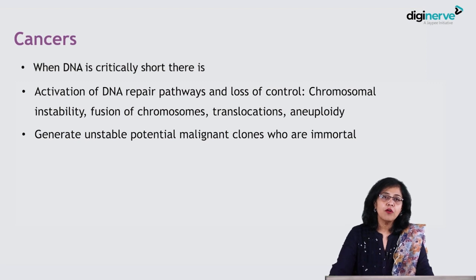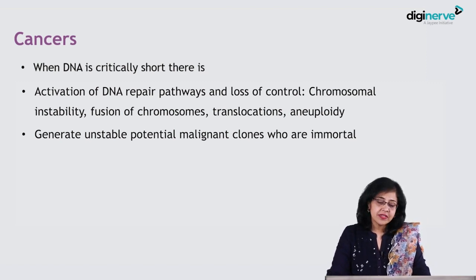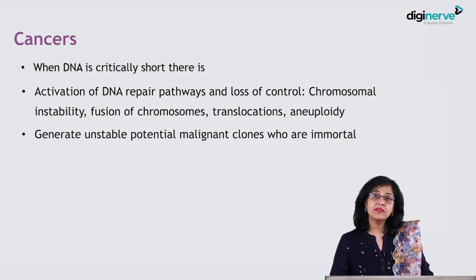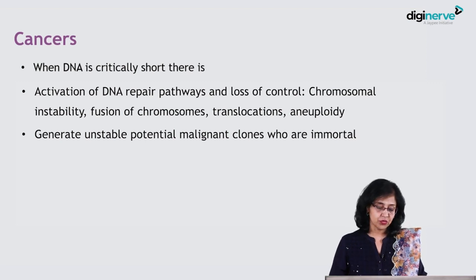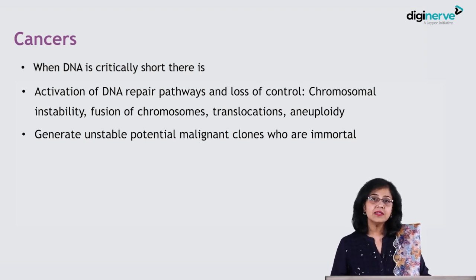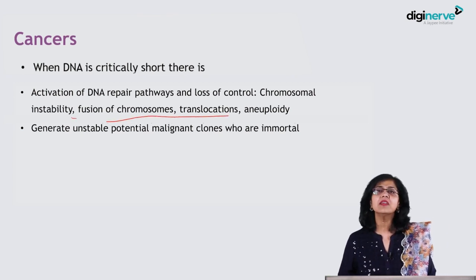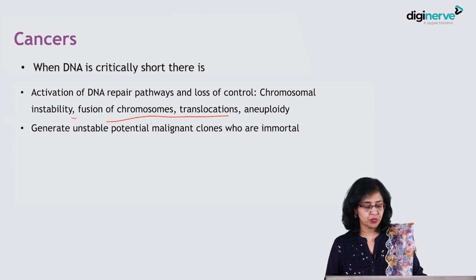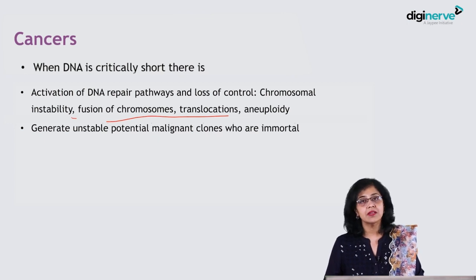Another component of this patient was that she developed a malignancy at a young age. When the DNA is critically short, there is activation of the DNA repair pathways and a loss of regulatory control. This leads to chromosomal instability, fusion of chromosomes, various translocations, and aneuploidy. Unstable, potentially malignant clones which are immortal can be generated.